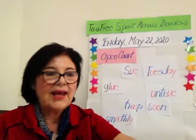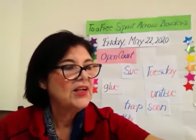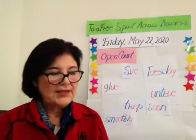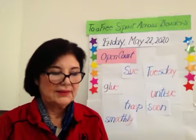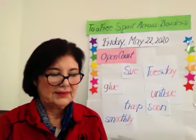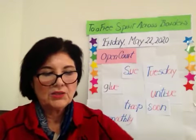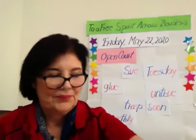And the last word is do. Do. D-d-d. Spelling U-E. Do.